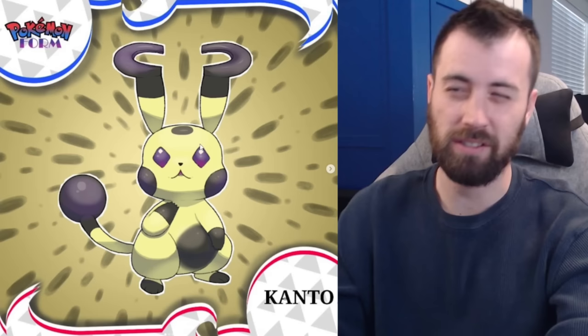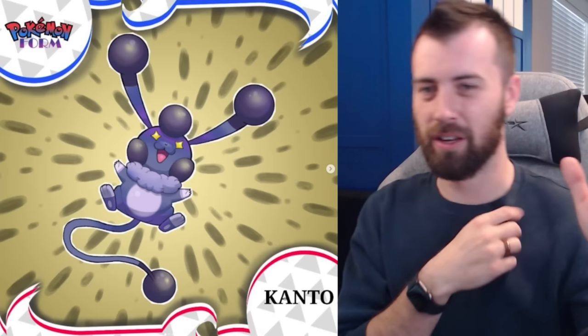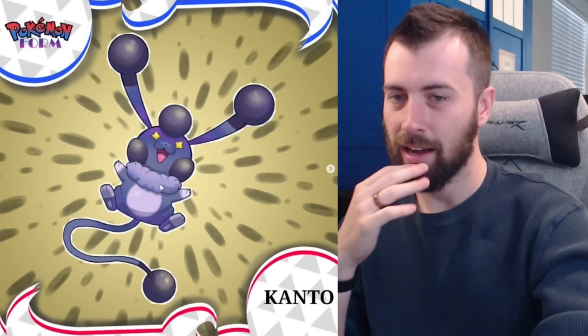It evolves into Raichu — the ray/radiation Pokémon. It's got these bulbs and it looks super happy with those star eyes, very jovial. Super interesting mon overall.